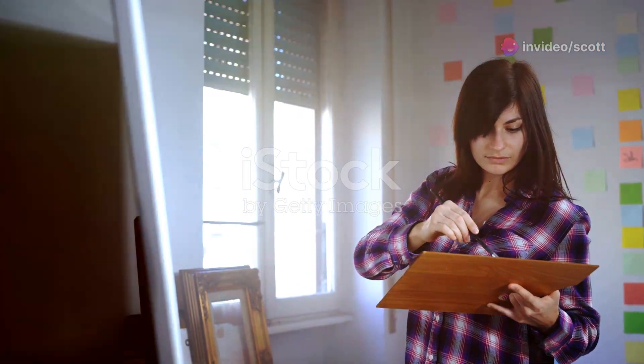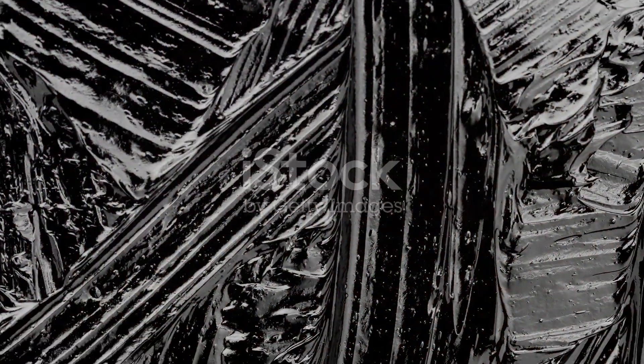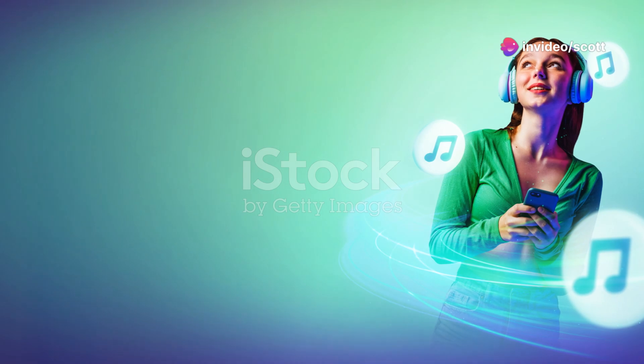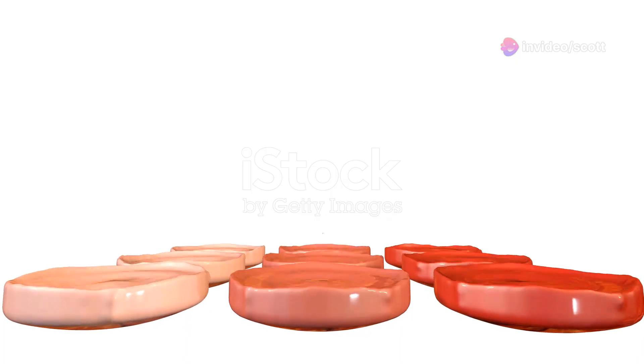Now it's time to dive into the creative process. I start by laying down the base layers on a canvas, building up textures with broad strokes and vibrant colours. Music is a huge part of this process. I put on some chill lo-fi beats to keep the energy flowing. It's all about finding that rhythm.